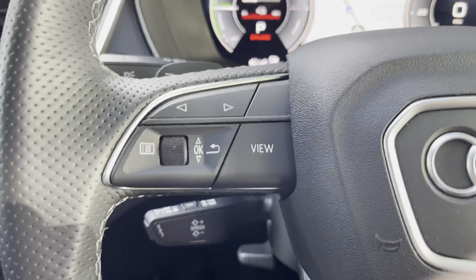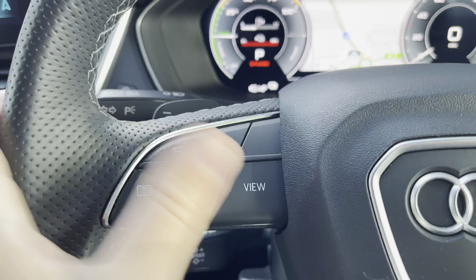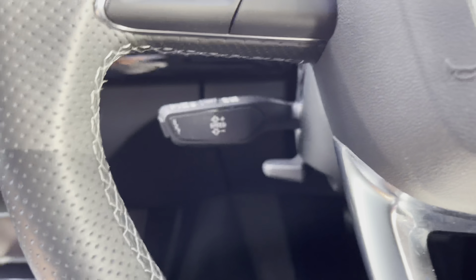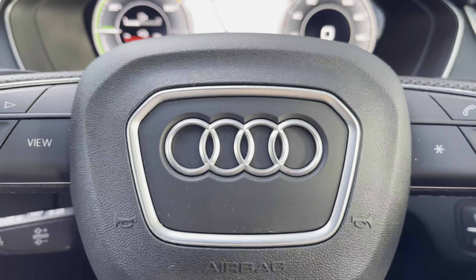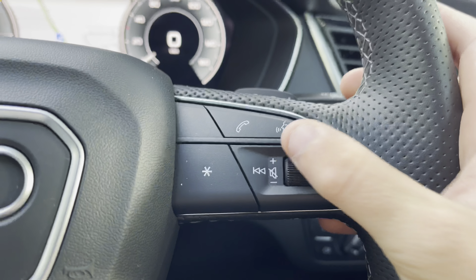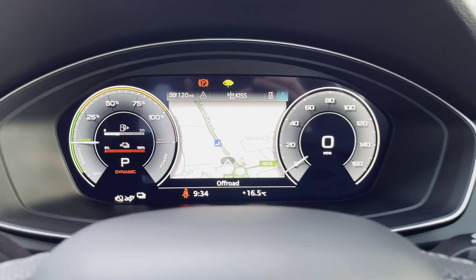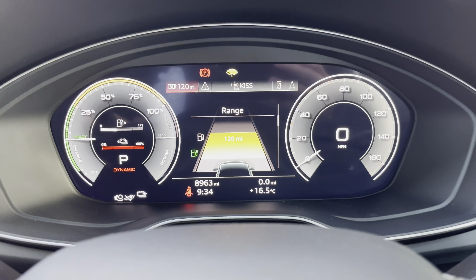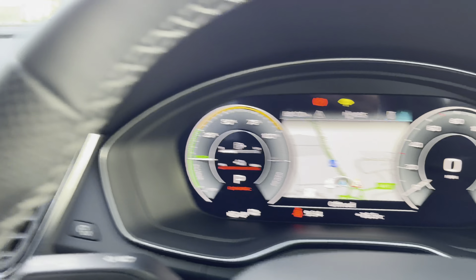To the left of the steering wheel, we have the controls for the virtual display, which sits just in front of the driver — you can change the background and overall view of the screen. Below that are the automatic cruise control and speed limiter assist, perfect for longer journeys. To the right are controls to accept and decline phone calls, voice activation, and volume controls. Above, we have that crisp digital display with two large digital dials either side, and you can edit the background and overall view of those dials.